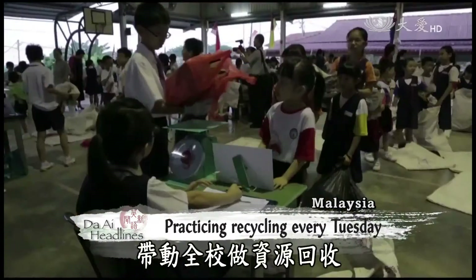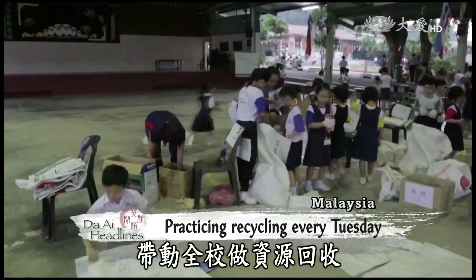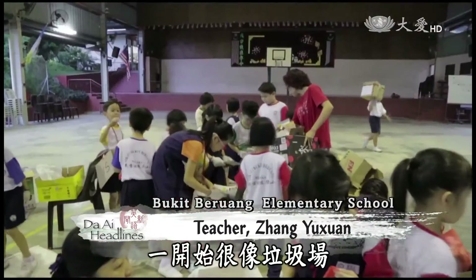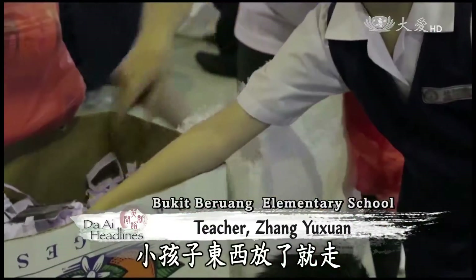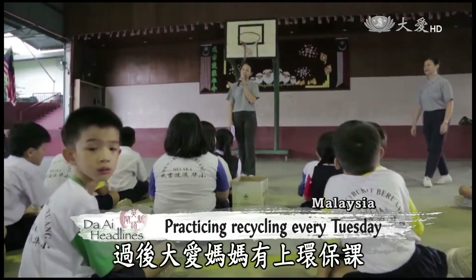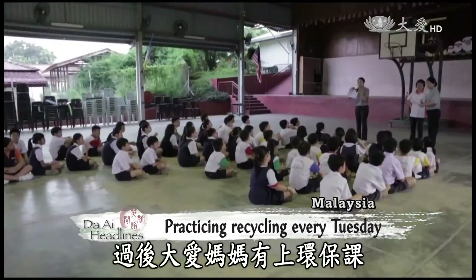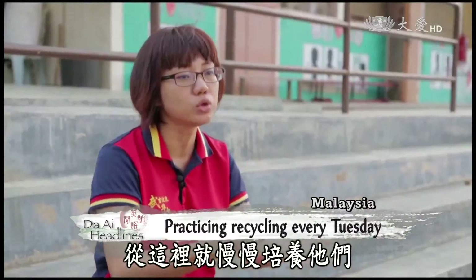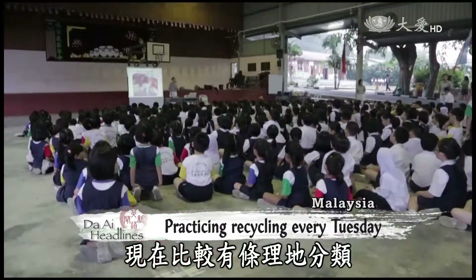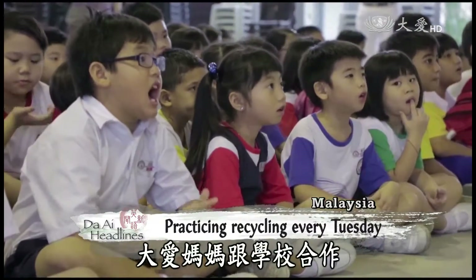Since 2010, children at the Bukit Brinang Elementary School have been practicing recycling every Tuesday. This place was like a dump when students first started — they only brought reusable items here and left. By participating in lessons on environmental protection organized by the Da'ai mothers, they now know how to sort recyclables into the right categories.